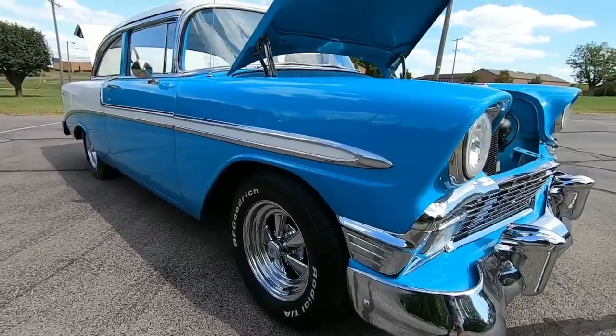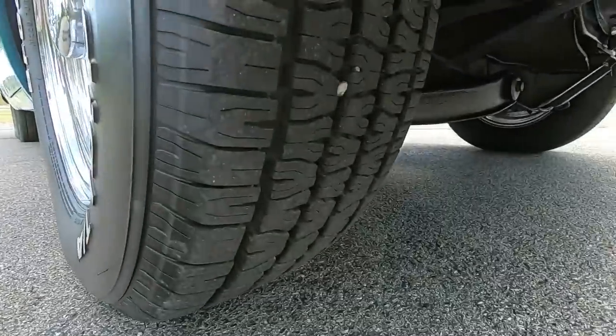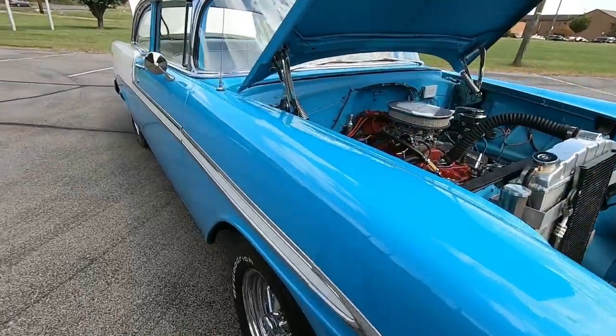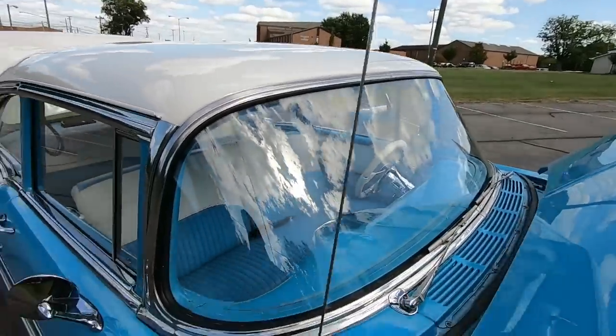A lot of the trim's been replaced. It's got sharp, shiny Cragers and new tires. I'm gonna be looking for any kind of flaws so you know exactly what you're buying when you get here — any kind of chips, bondo, scratches, anything I see I'm gonna let you know.